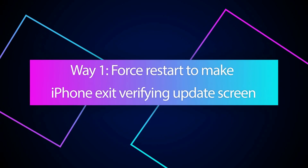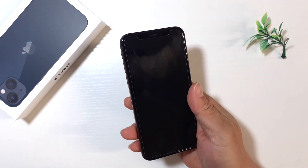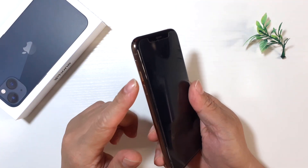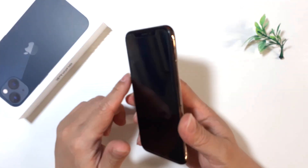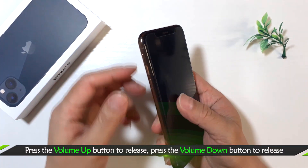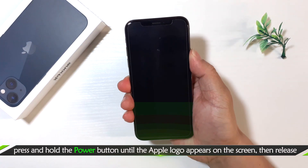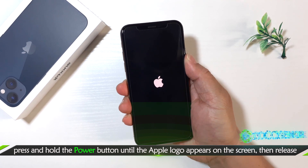Way one: force restart to get out of the iPhone verifying update screen. First of all, press the volume up button and release. Then press the volume down button and release. Press and hold the power button. When the Apple logo appears, release the button.